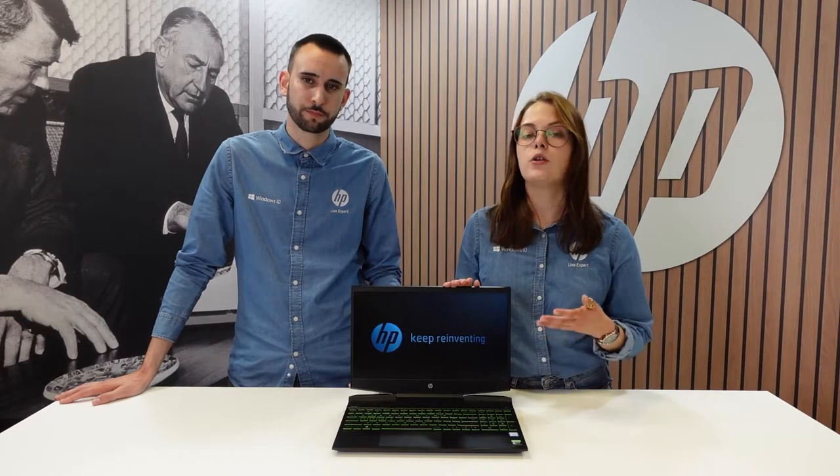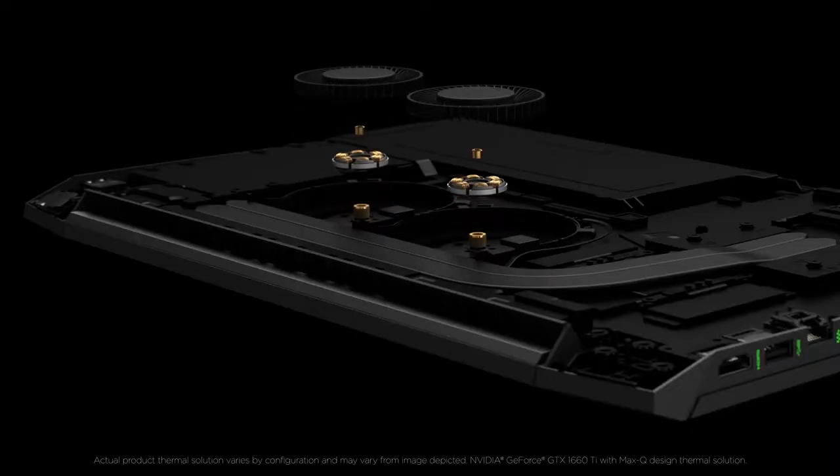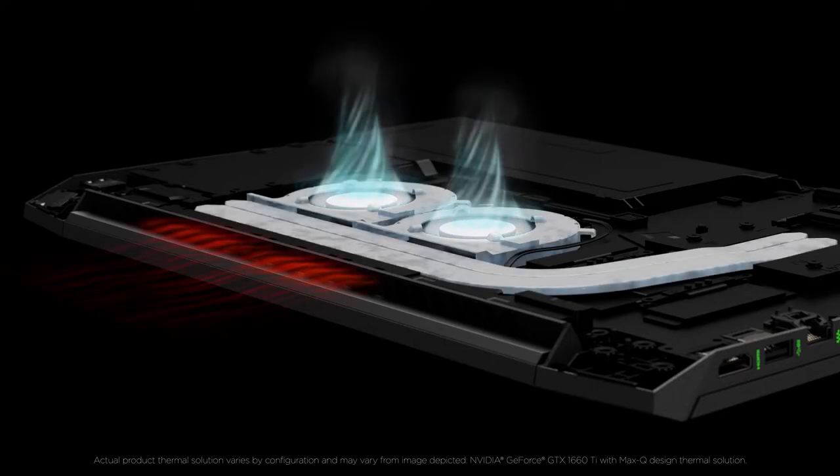Home laptops are often quite slim and light, which is great for portability, but they don't have the ventilation required to play the more demanding games. The HP Pavilion Gaming laptops have two large fans on either side and also enlarged air vents, plus an efficient cooling system to avoid overheating.